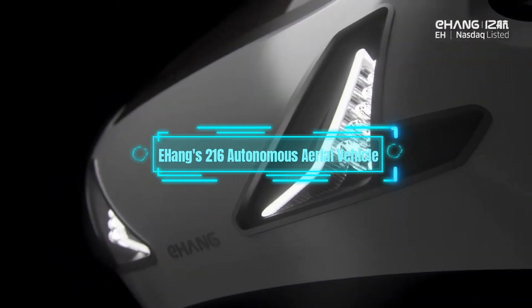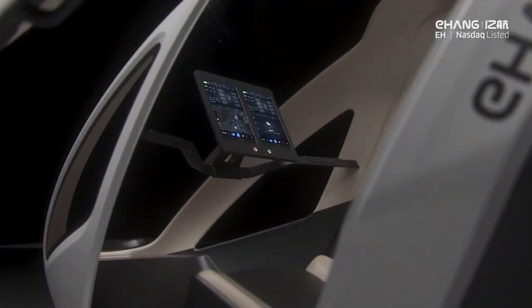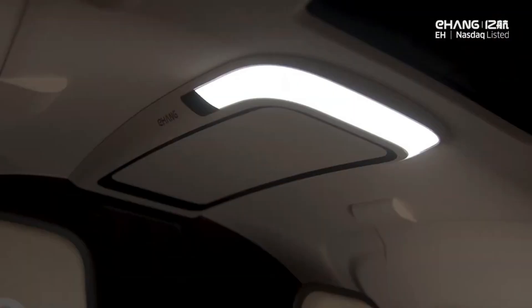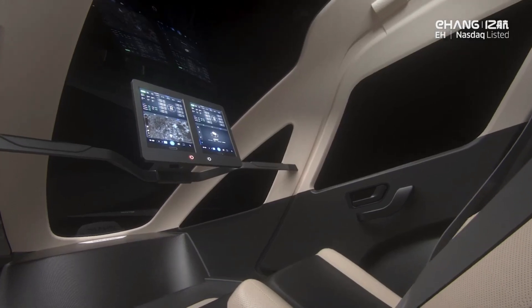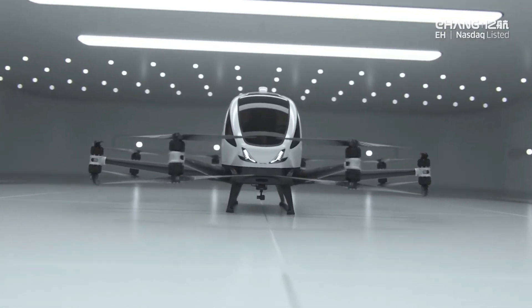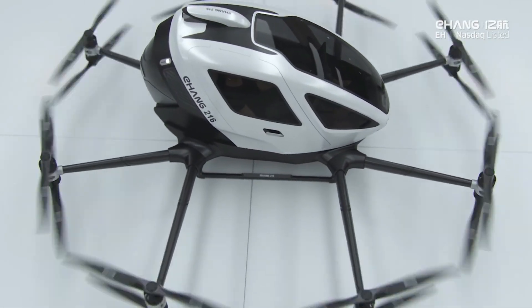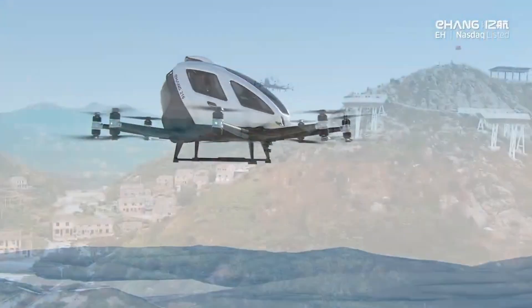Last but not least is the eHang 216 Autonomous Aerial Vehicle, an autonomous drone that is designed to transport passengers through the air. With its impressive payload capacity and range, the eHang 216 could revolutionize the way we travel, work, and live.